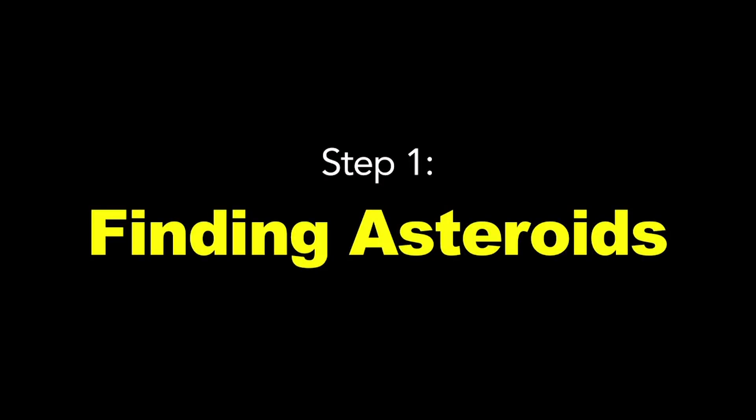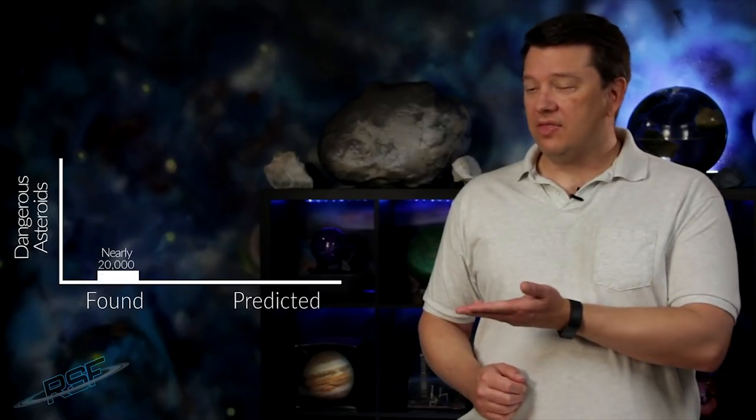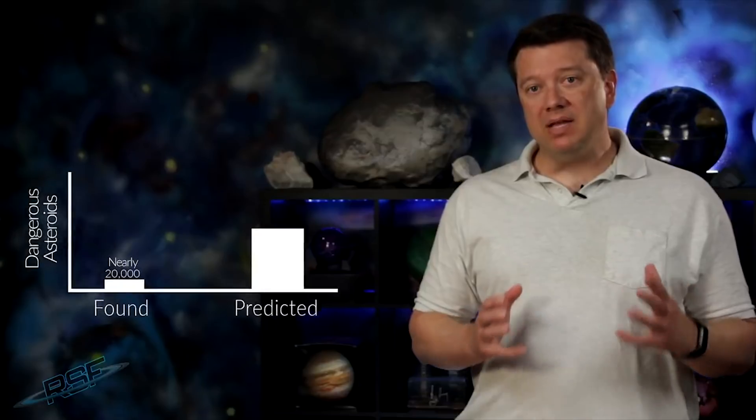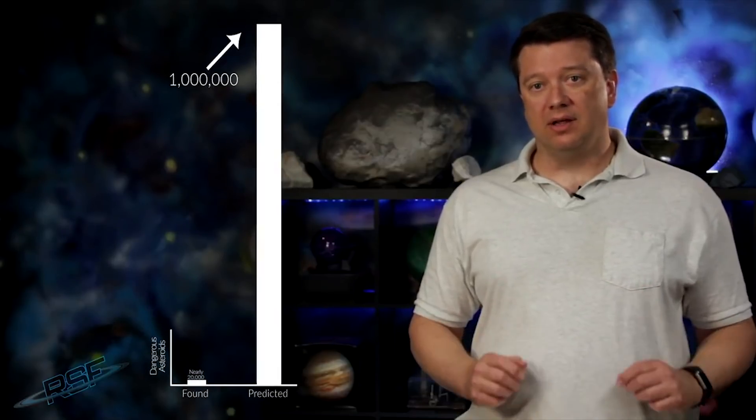The first step to preventing asteroid impact is to find the dangerous asteroids. We have to know what's out there. We've found nearly 20,000 near-Earth asteroids,